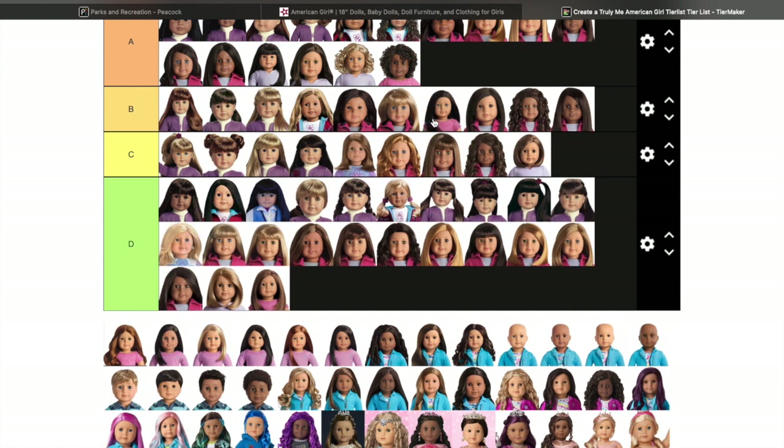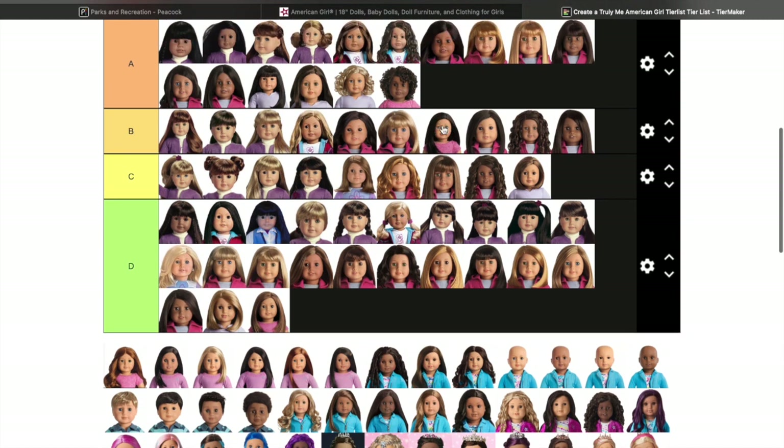I actually like the light blue eyes with the black hair combination — I really do find it appealing. I've seen this doll in person at the American Girl store many, many times but I just never got her, and I probably won't now because she is retired.